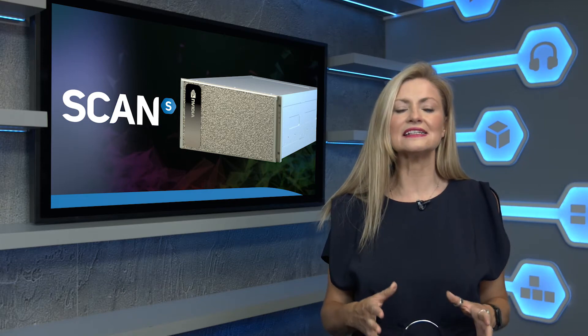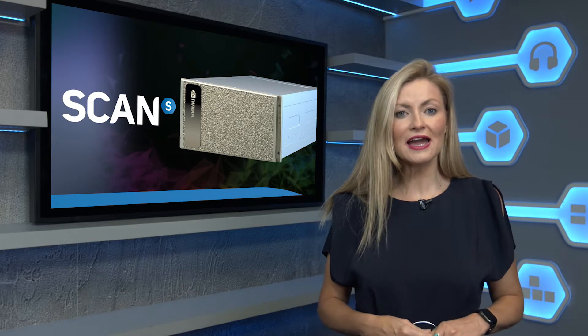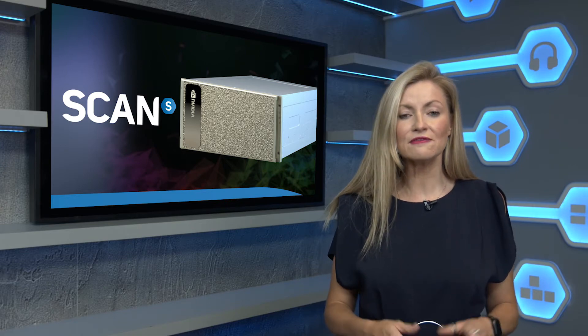To help you make that choice when designing your complete AI solution, Scan is proud to be the first UK reseller to offer the DGX A100 as a guided proof of concept. This gives you the opportunity to trial your AI workloads and models on the DGX A100 system in a secure, data-center environment.